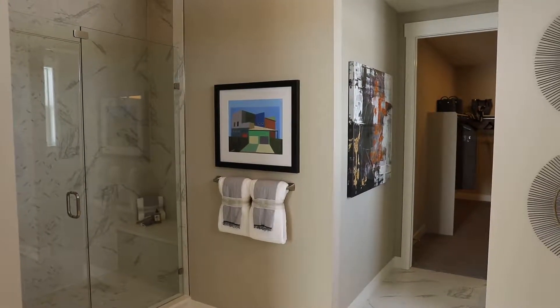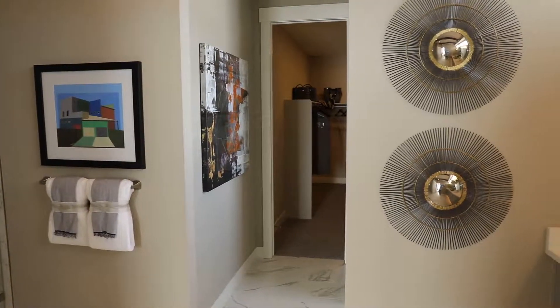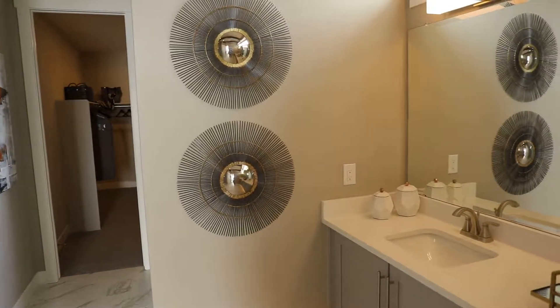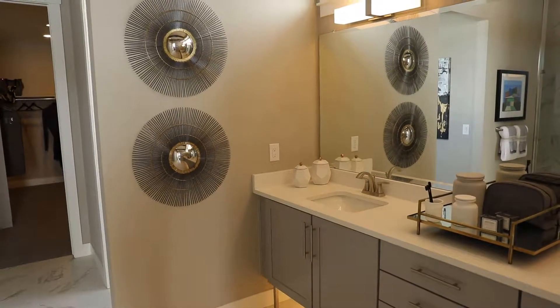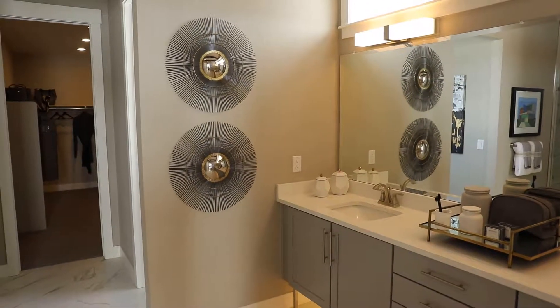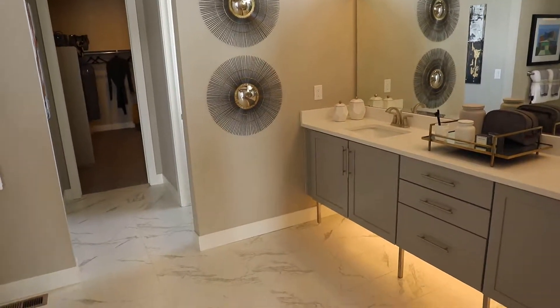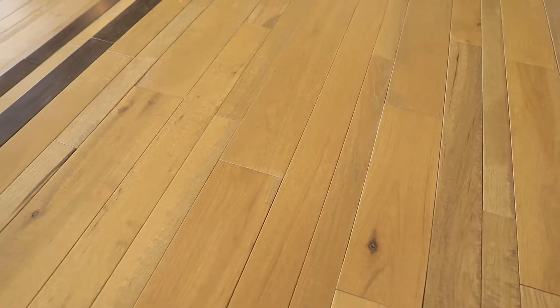A trend that continues is keeping unity throughout the home. Once again you see the varying shades of gray cabinets, similar to those in the kitchen. The double sink with the drop-in quartz countertop is a continuing trend as well, along with 12 by 18 inch tiles on the floors. What's unique and new in trends is the undermount lighting in the bathroom, which is very cool, and also the floating cabinet, which allows for an open feeling in the bathroom.